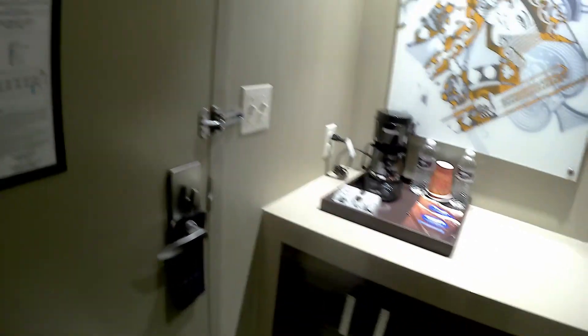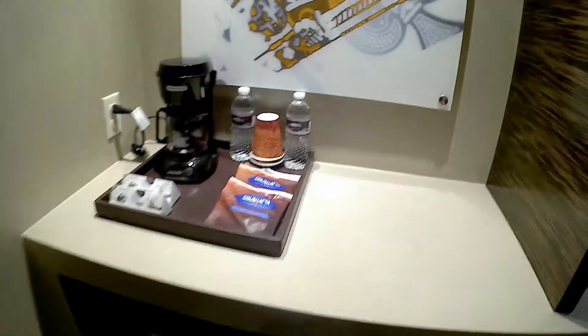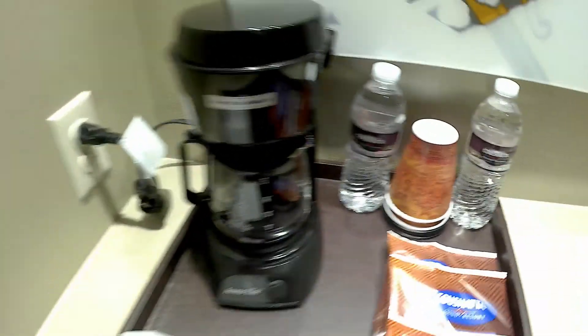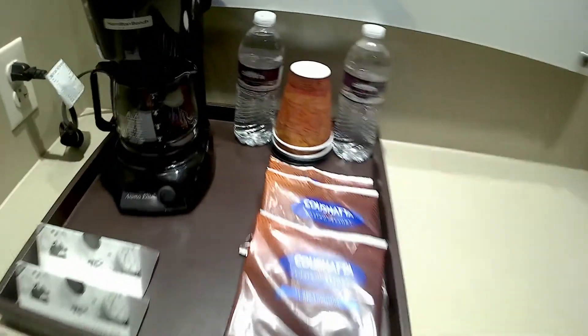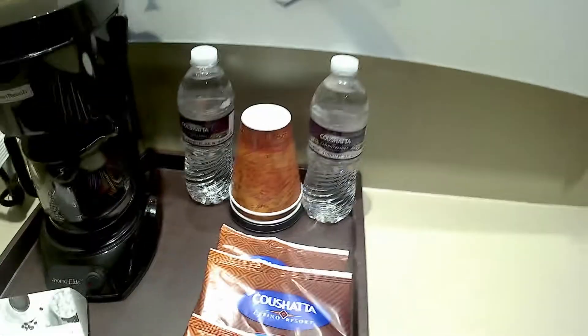So first things first — when you walk in, there's a light switch for the little mini bar section. Complimentary waters, Cushada branded. Coffee maker. Condiment kit for coffee and tea, and 12-ounce cups.